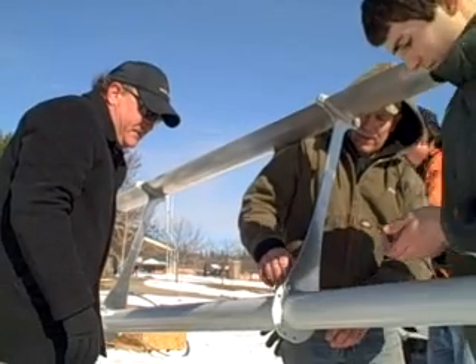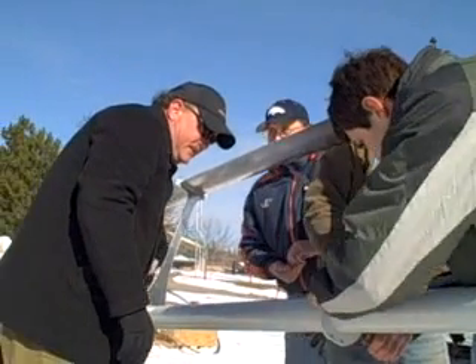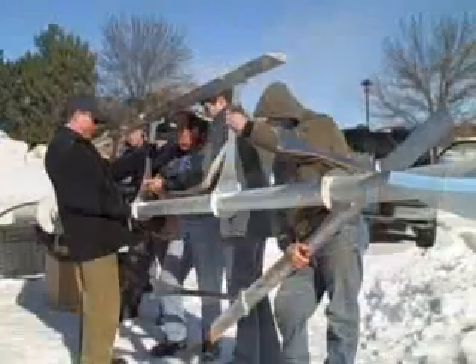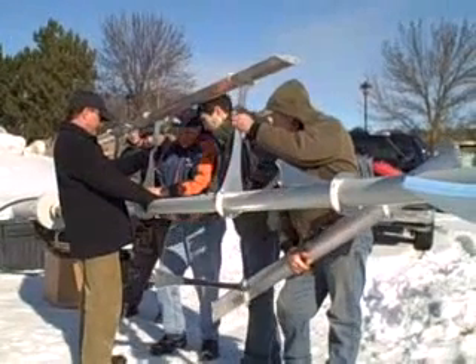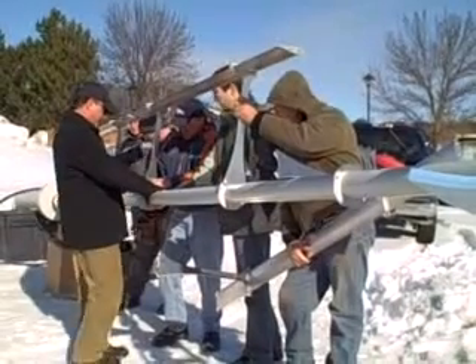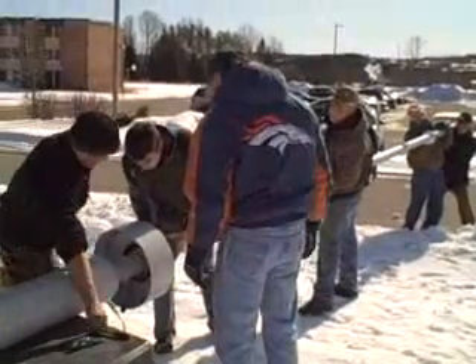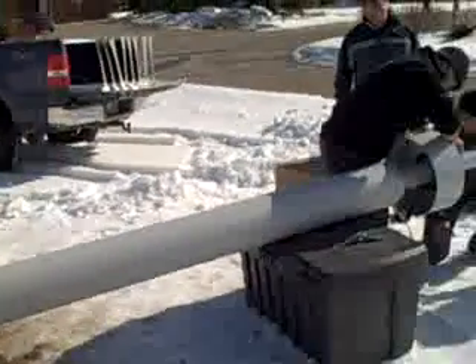One of the dreams and goals of the North Central Michigan College Alternative Energy Club recently came to fruition with the installation of a 30-foot tall Windspire wind generator on the campus. The club has been studying alternative energy, along with raising funds and planning for the purchase and installation of an on-site wind generator for more than a year.